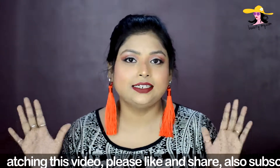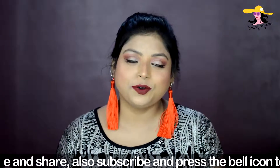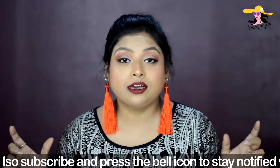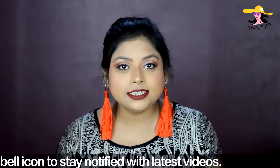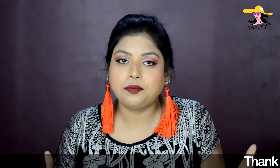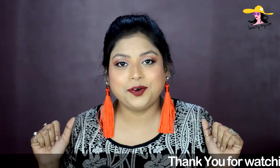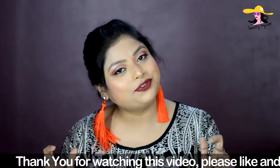This is a highly requested video from you guys. So many of you have requested me to make a video on lipsticks — red lipsticks for Indian girls. As we all know, there are so many complexions in India and girls get confused on which is the right shade, the right kind of red lipstick for them. So here I am to help you all find the right red shade of lipstick for you.